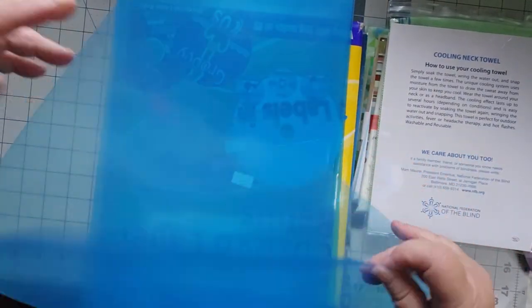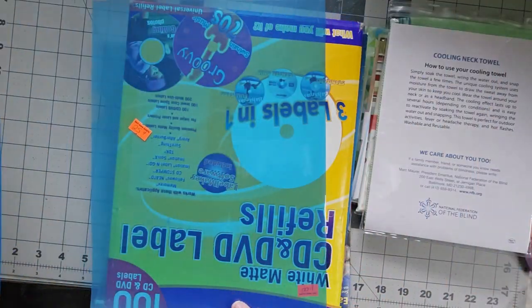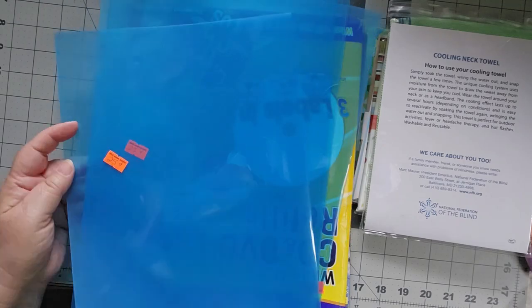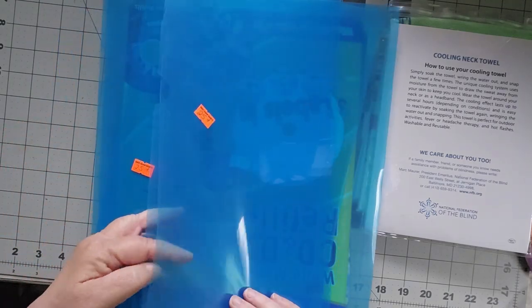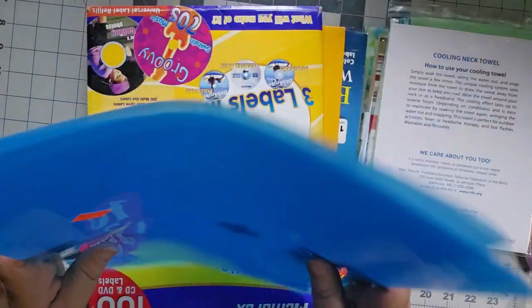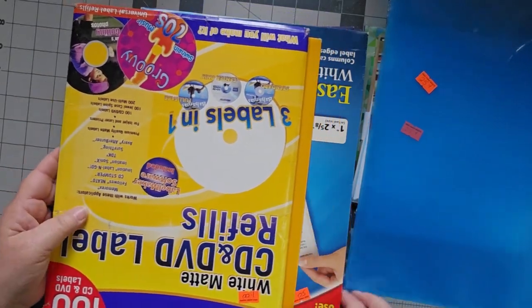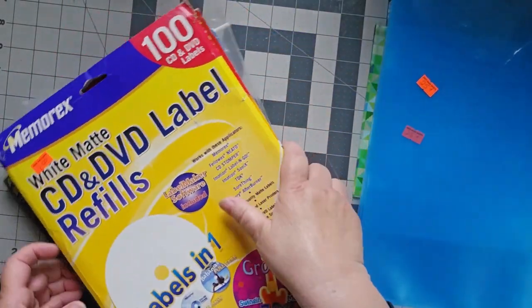These are just folders. They were a quarter apiece. I picked up four of them because I thought these would be good to put my projects in. Right now I have them in kind of these loose bags and things tend to fall out. They may still fall out of here, but I figured for a quarter, what the heck.